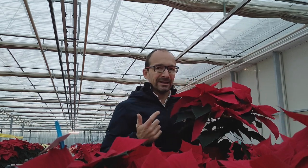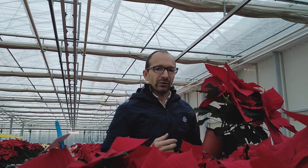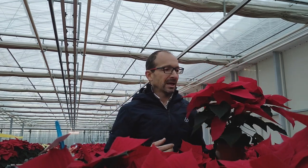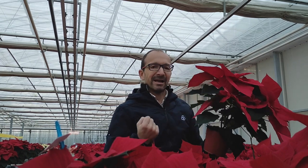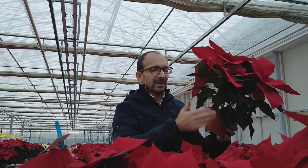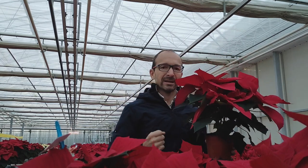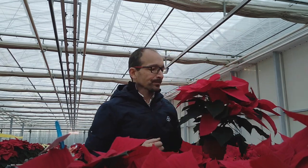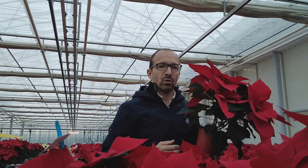It's an early variety, so it's a seven-week variety. It's one of the earliest to flower in autumn, so it flowers at the end of November. It has very strong branches and they are a nice V-shape, so the risk of breaking the branches is minimum. It's a medium variety in terms of branching.